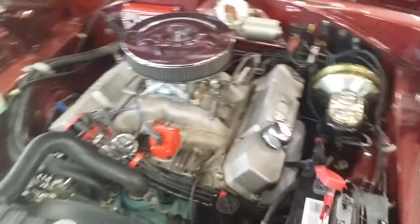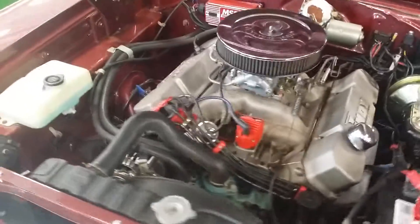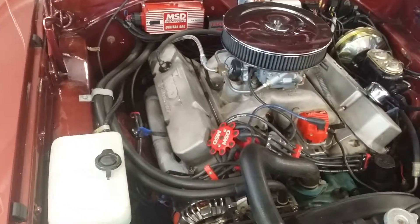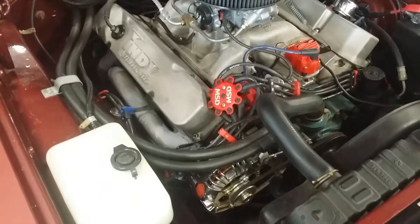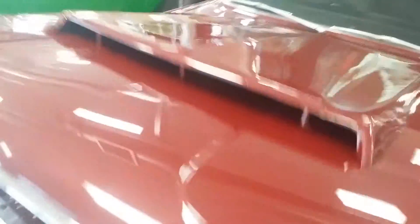There it is — big 440. You can see a lot of MSD stuff under the hood, very clean engine bay. MSD ignition box, lots of goodies under there. Take a look around the rest of the car.